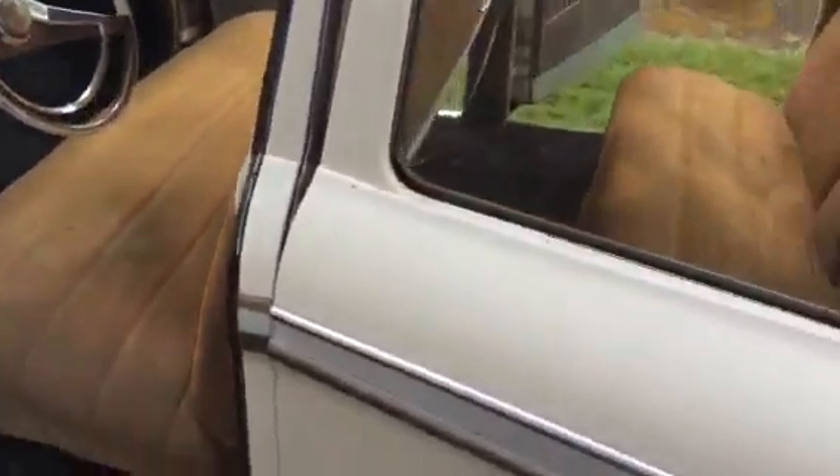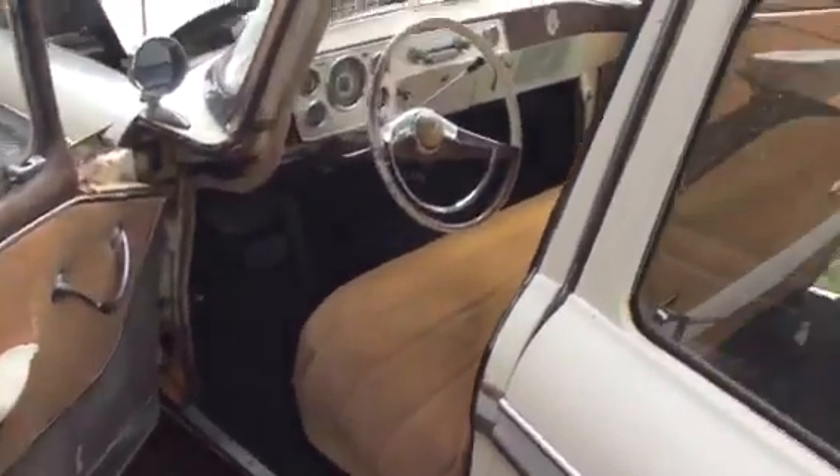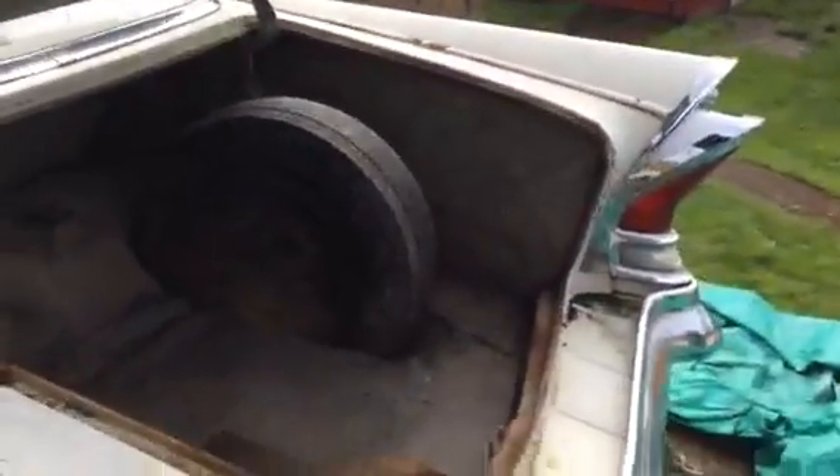I don't know if this saves you any time from asking questions or pipe-dreaming, but this is it — this is the '58 Packard. No, it is not worth a lot of money, nor will it ever be worth a lot of money. Just remember that old cars are a very, very expensive hobby.